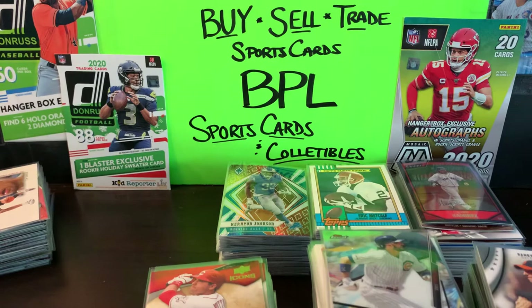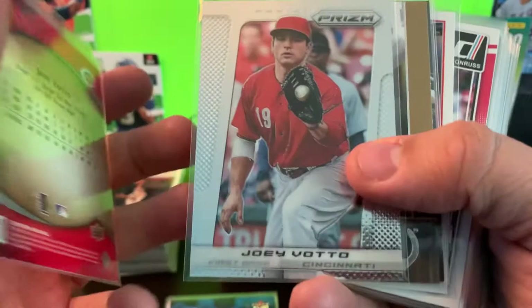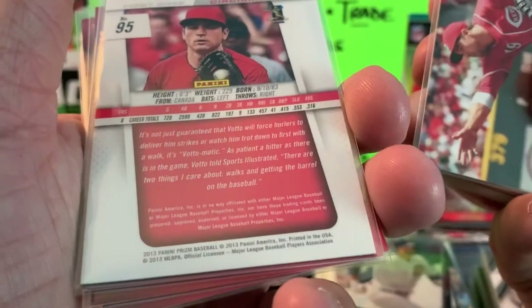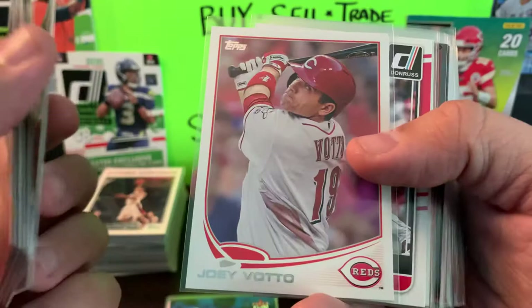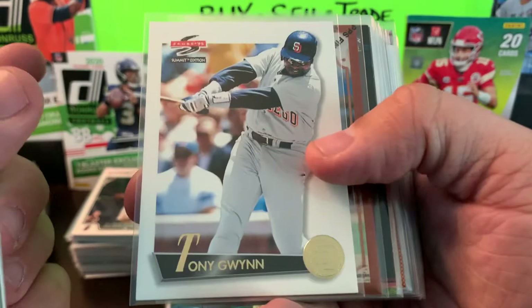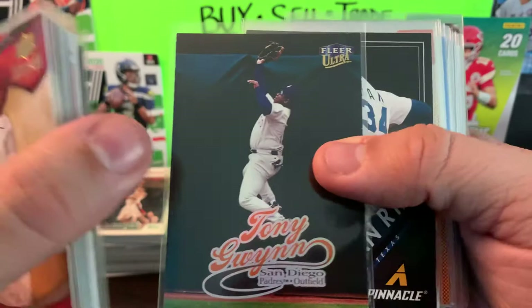We'll get into baseball and then finish out with some football and my PC finds. Got a handful of Joey Votto icons — I'm surprised I found this in a bargain bin, but Prism from 2013, second year Prism, and it's actually in really good condition. We got Upper Deck, also some Pinnacle and Don Russ. We got some Tony Gwynn from Score 95. We got a Finest with the protective coating on it from 1996, and the Ultra set as well — that is 1999.